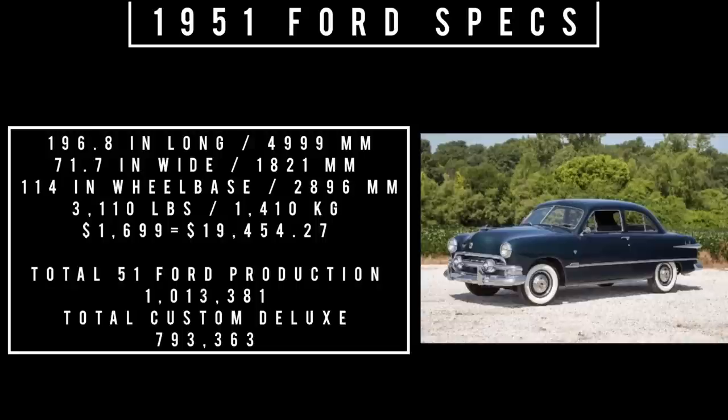Let's talk specs: 196.8 inches long, 71.7 inches wide, riding a wheelbase of 114 inches. It weighs 3,110 pounds. Price was $1,699, equivalent to about $19,454 in 2022. Total 1951 Ford production was 1,013,381 units, of which the Custom Deluxe accounted for 793,363 units.